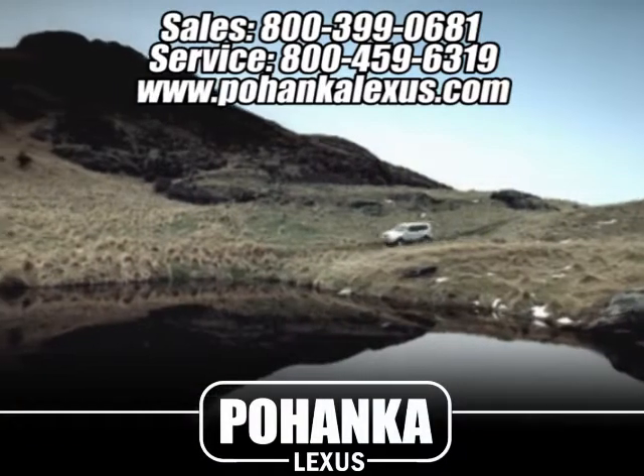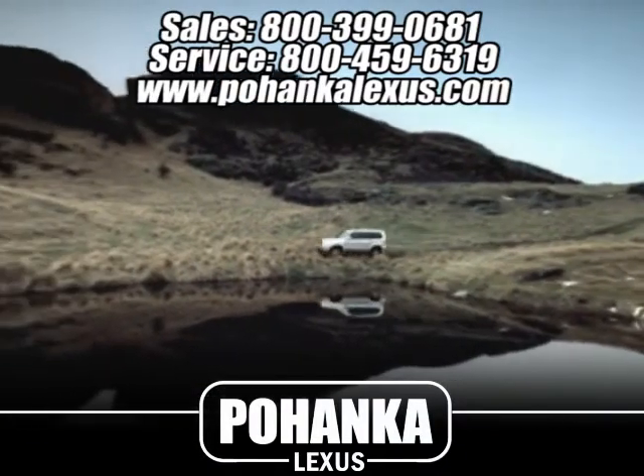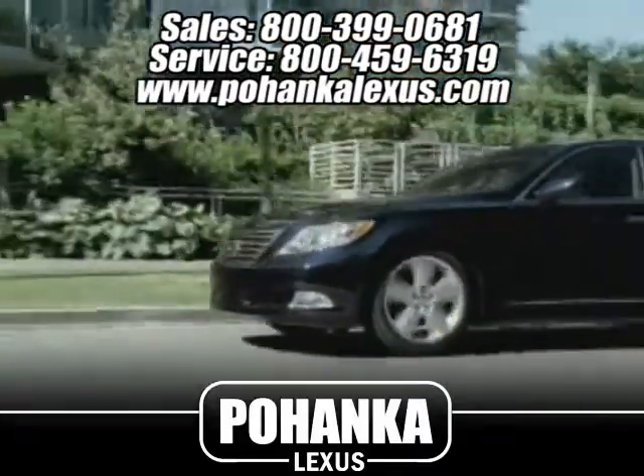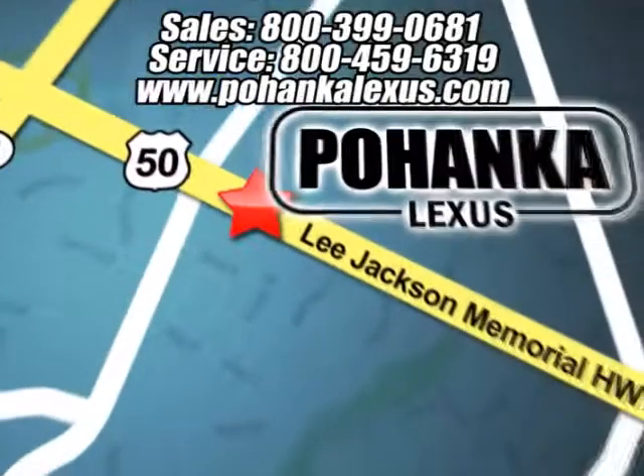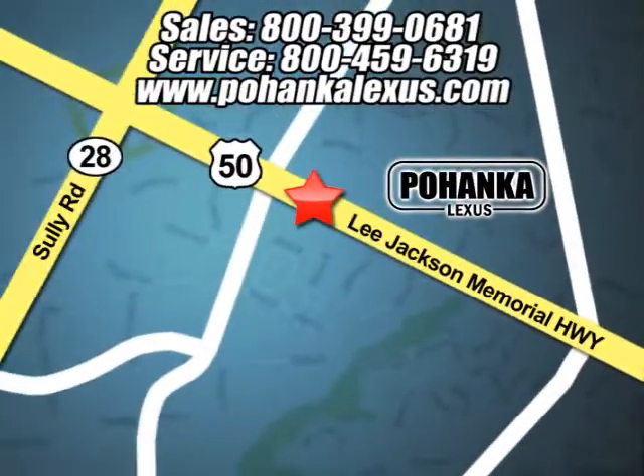Great service, great selection, and low prices — that's why Pohenka Lexus of Chantilly is a great place to buy a car. Conveniently located at 13909 Lee Jackson Memorial Highway in Chantilly.